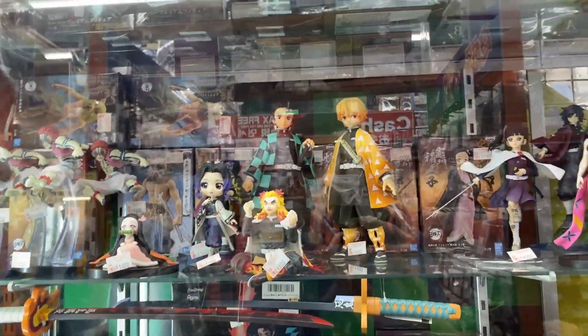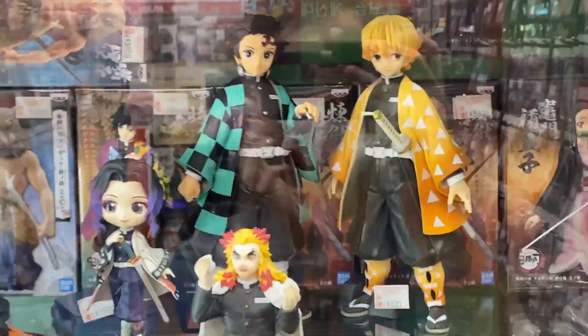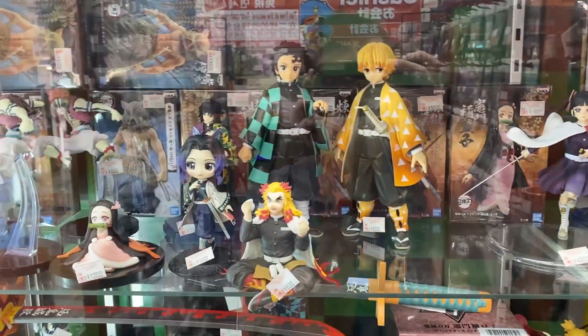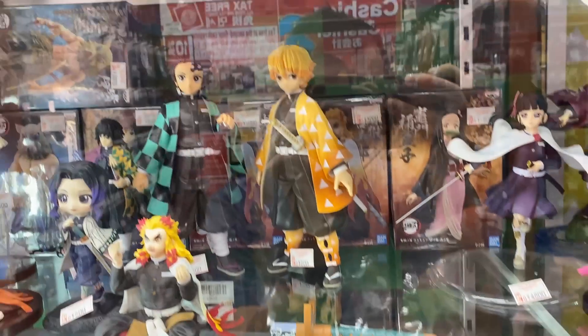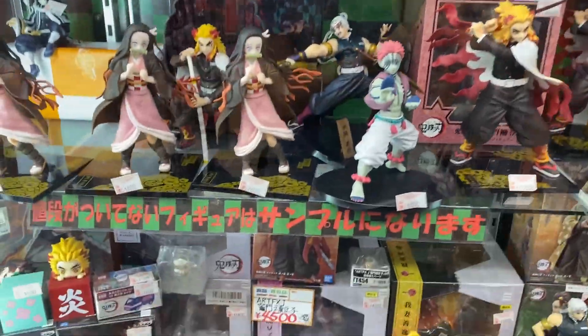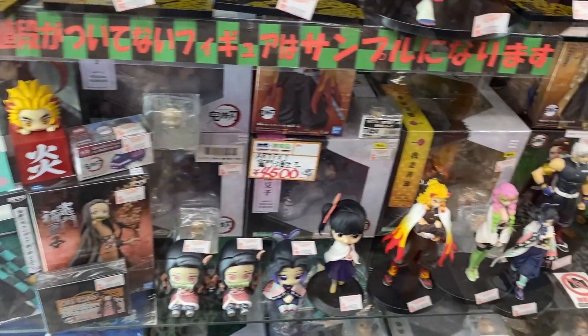Wow, there's lots of Kimetsu no Yaiba goods as well. They've even got swords of the characters - that might be Rengoku's sword. I really like these figurines - they look like what they look like in the anime. The Tanjiro is only 500, 500, 800. I guess they're very big and chonky - that's the only reason why they're so expensive. Kimetsu no Yaiba is getting gradually cheaper.